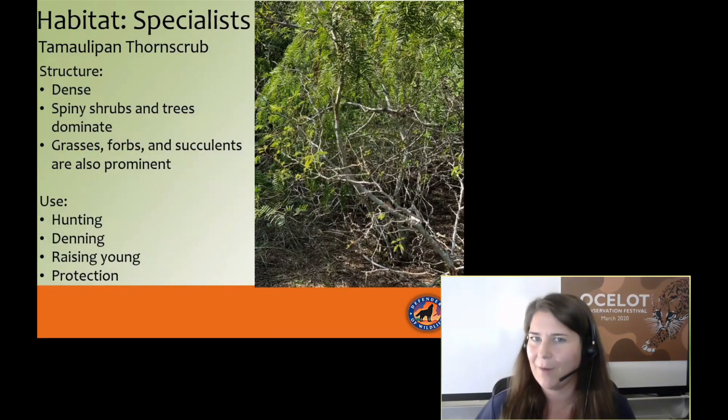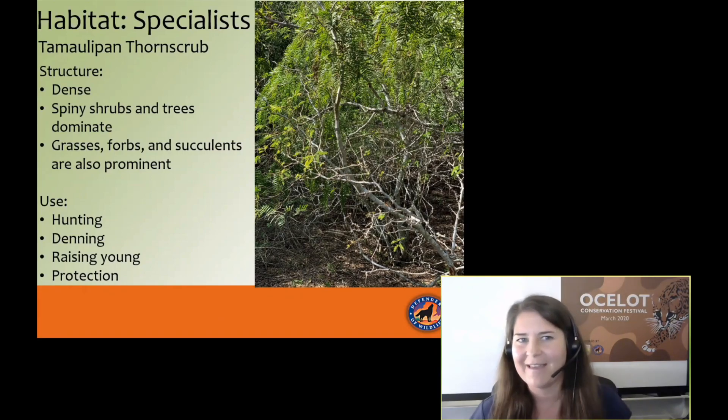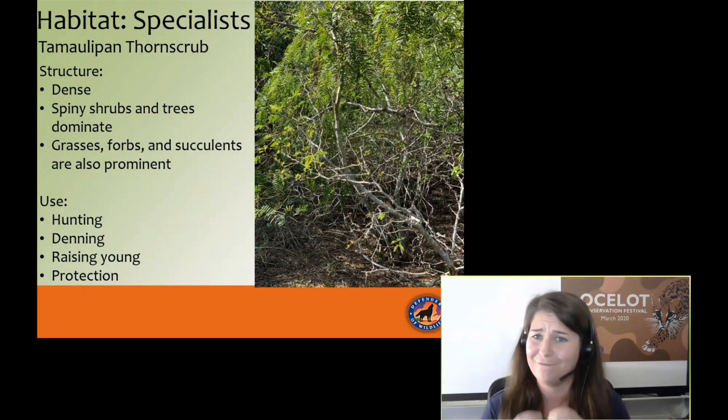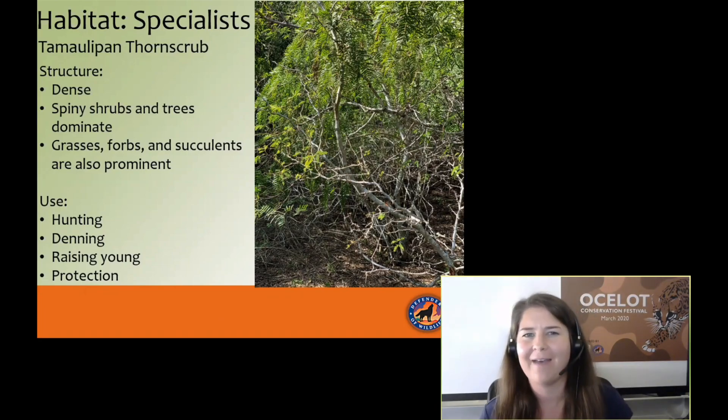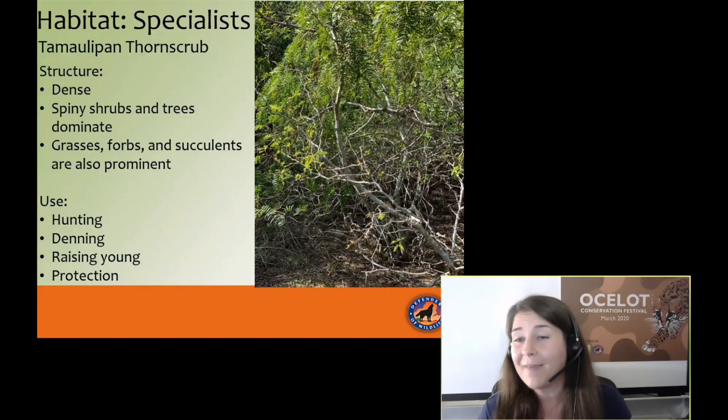As much as ocelots are not picky about what they eat, they're very picky about where they live — they are habitat specialists. Here in Texas, they live on one landscape known as Tamaulipan thorn scrub: very dense, very spiny, a matrix of plants with sharp-edged grasses, succulents, and forbs with little tiny thorns on every branch. Every time I work in this environment, I ruin my clothing. These cats love this cover — it's excellent for hunting, denning, raising their young, and protection. Rodents run through here, and the dense scrub affords ocelots protection from wild hogs, coyotes, and other species that might pose a threat.